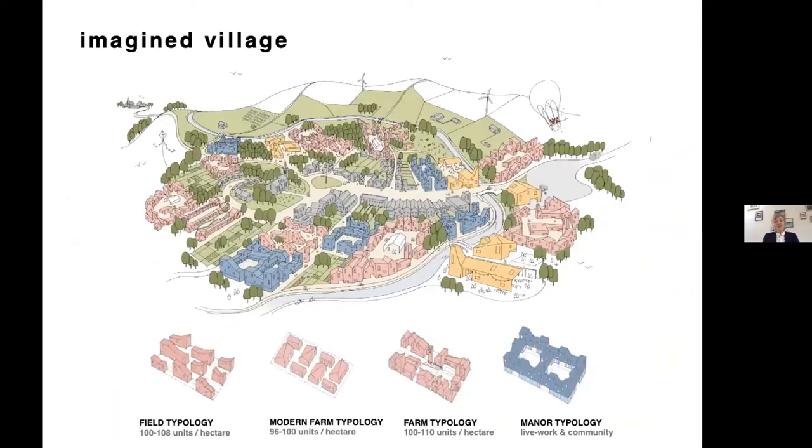The housing typologies we developed are placed in and around the historical core. They bring in new homes of all types — flats, houses, work spaces, and work-live spaces. The buildings on the edge are what we see as depots, where services and delivery can come to the edge of the village, but larger vehicles are kept out of the middle, which is pedestrianized.